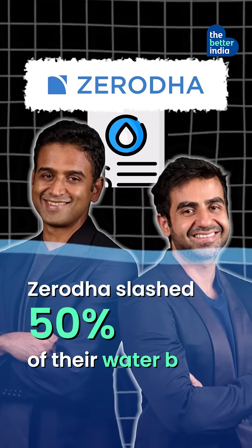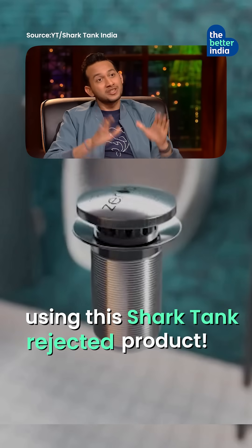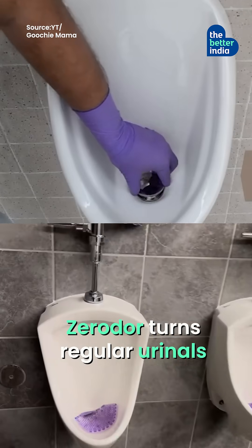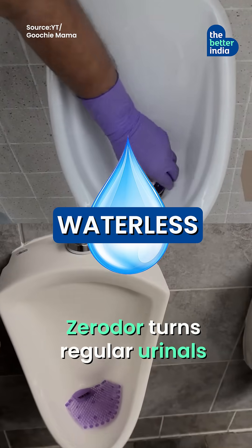Zerodha slashed 50% of their water bill using this Shark Tank rejected product. Designed by IIT Delhi postgrad Uttam Banerjee, Zerodha turns regular urinals waterless.